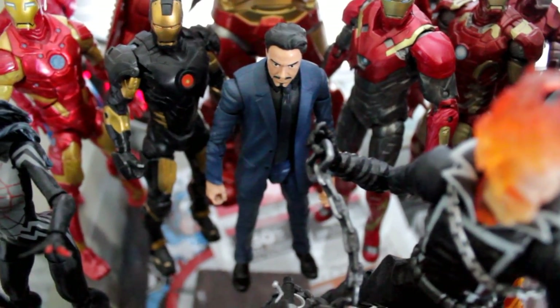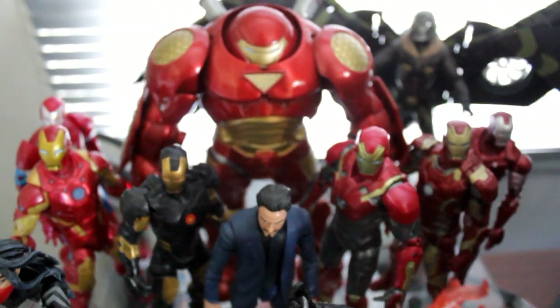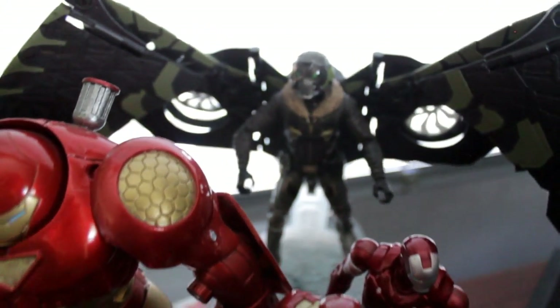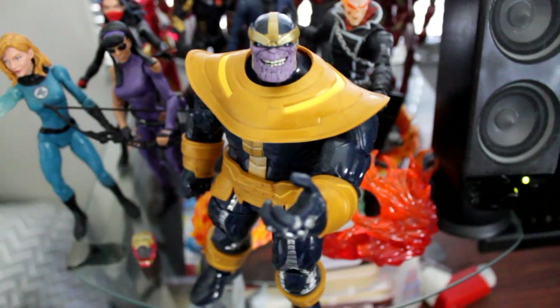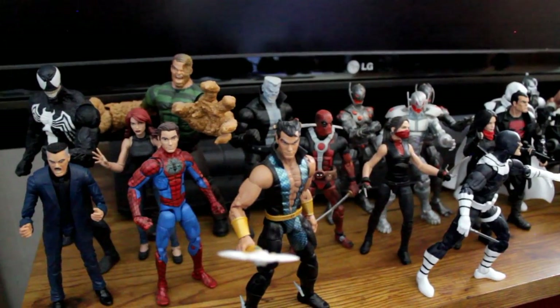And we got Tony Stark, a whole bunch of Iron Mans. Marvel Select Hulkbuster Iron Man. And in the back there, the Build-A-Figure Vulture — actually a really cool figure. This is the Thanos Build-A-Figure from a couple years back.